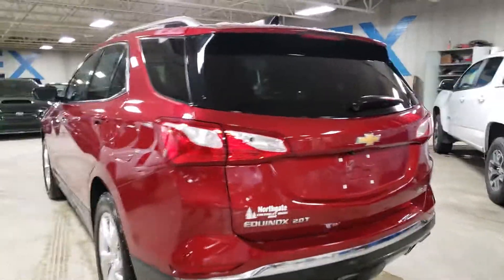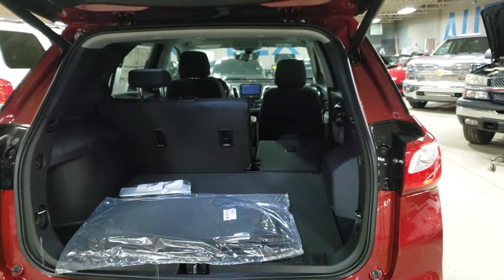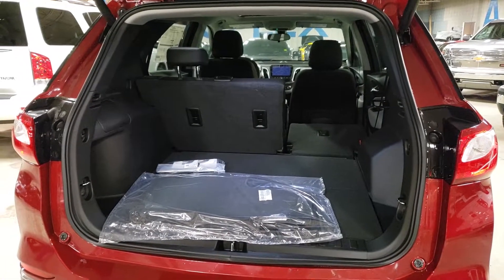Just take a quick peek here at the back — lots of space back here.